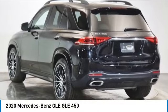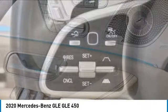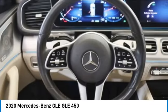Looking for the right vehicle? Check out the 2020 Mercedes-Benz GLE. The GLE comes with a full Mercedes luxury experience.